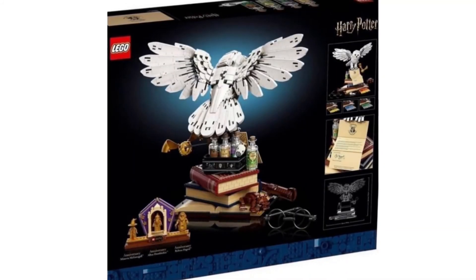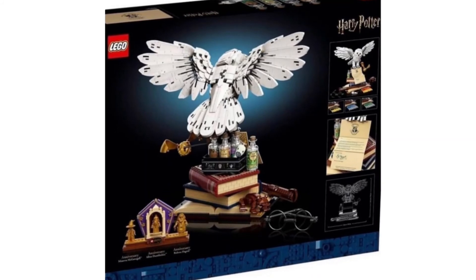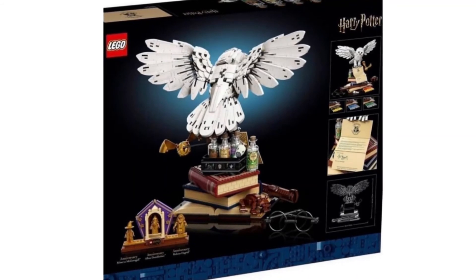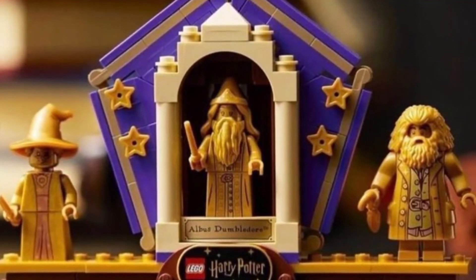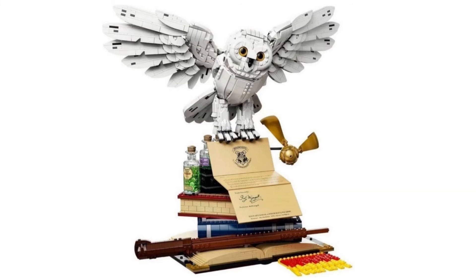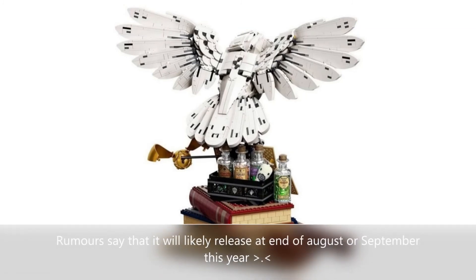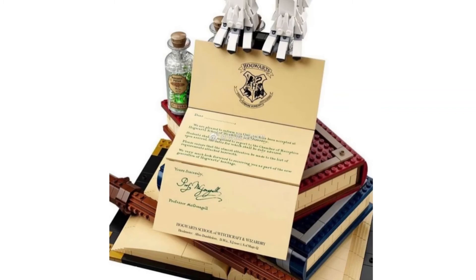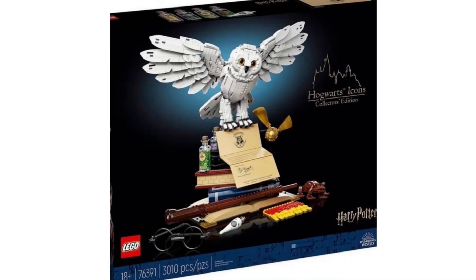Moving on to the back of the box, I might actually keep the box once I get this set — it looks interesting and almost as good as the Diagon Alley box. You can see a stamp for the three minifigures included in the set, with the middle section for Albus Dumbledore looking almost like a visiting card. That's pretty cool, and that's all for the pictures. I saw this on Powered Brickman 1999's post this morning and just had to talk about it — shout out to him!